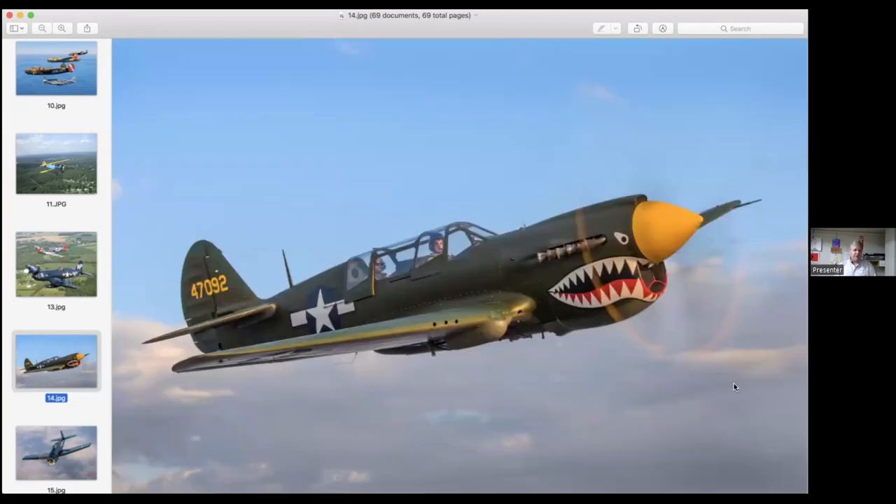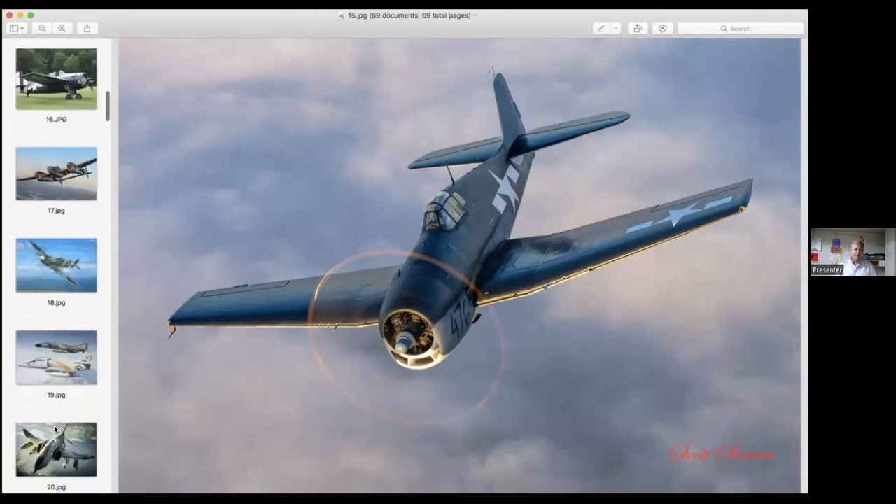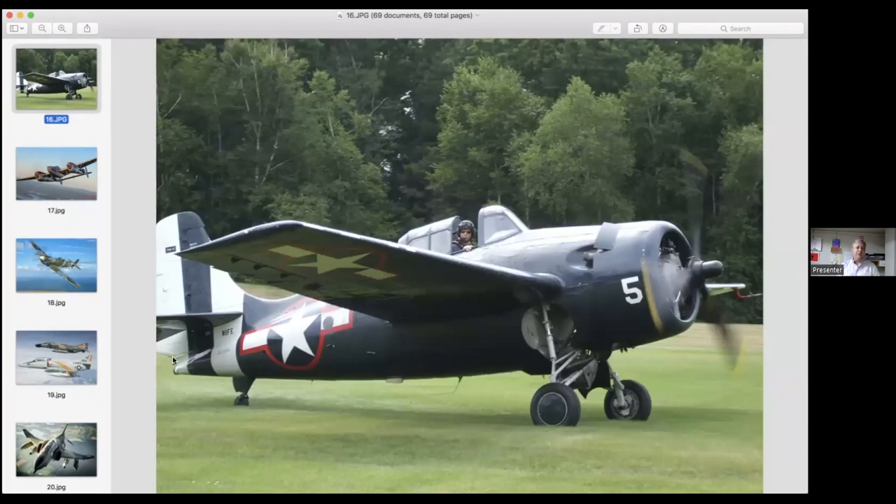This is a P-40 Warhawk, also a two-seat fighter aircraft. Here we have a Hellcat fighter — very successful during World War Two, particularly in the Pacific theater. This is an FM-2 Wildcat, and you see in the cockpit is Rob Collings, who is now the president of the American Heritage Museum and the son of the founders of the Collings Foundation, Bob and Caroline Collings.